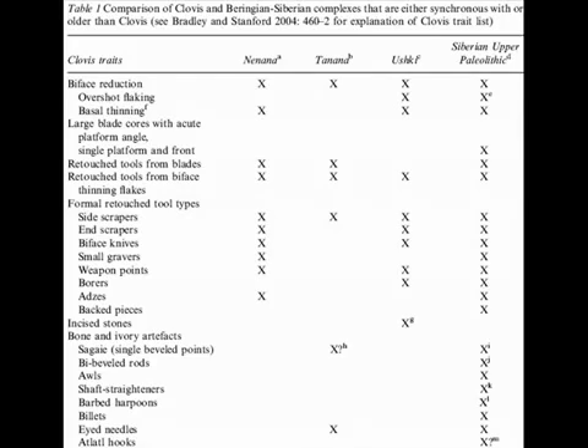Given time, we are confident that the answers we are searching for are going to be found in Alaska and Siberia, not Europe — or more likely, farther south in Asia, as the landing points would be underwater based on the coastal route migration.